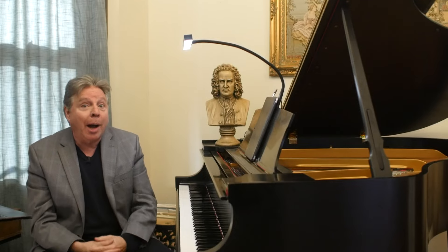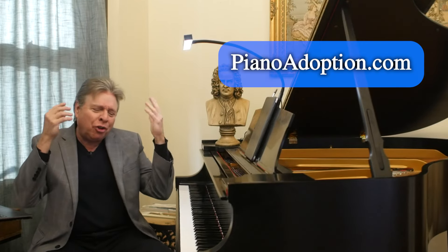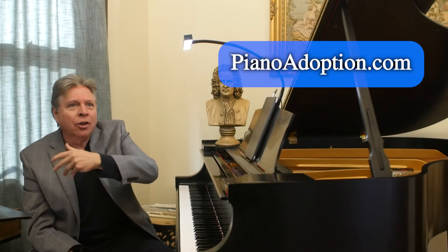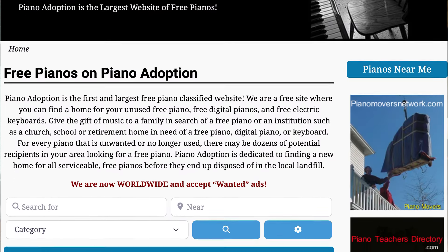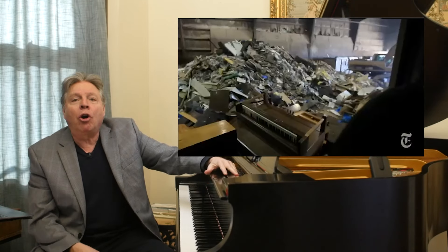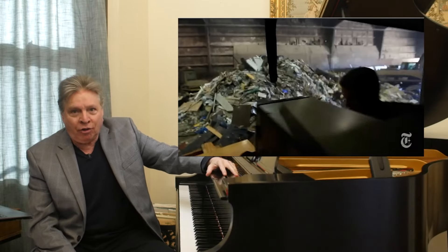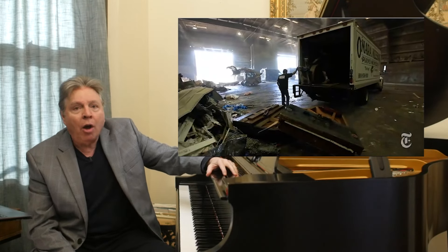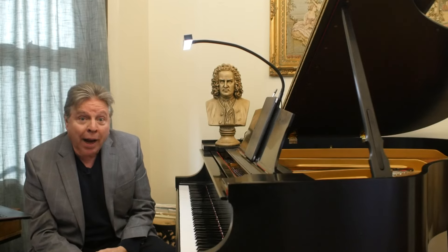There are resources for old pianos, such as pianoadoption.com — a great place to go if you have a piano you want to get rid of and don't have the heart to see it go to the dump, which is really what this video is about. The images you are seeing — this is something that happens on a regular basis all around the country.